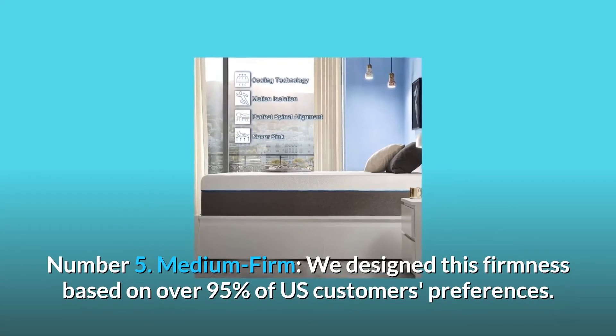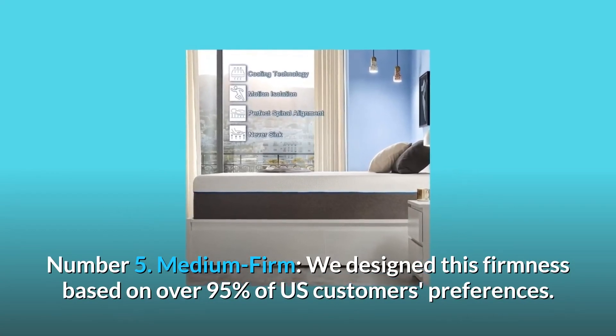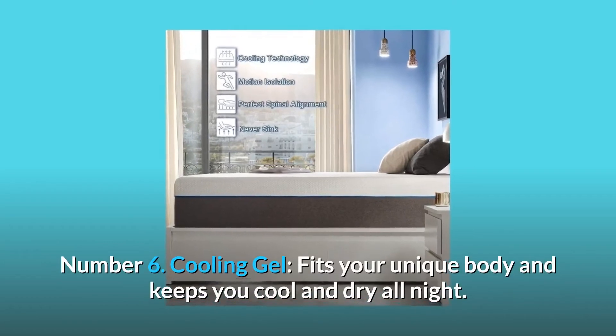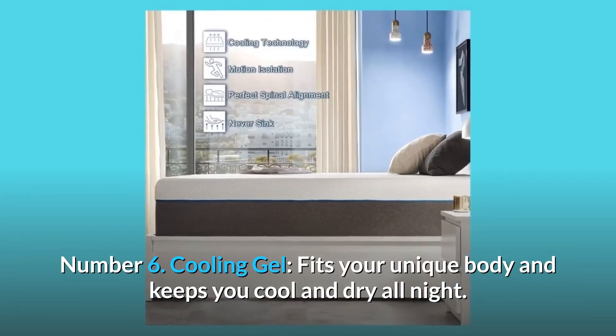Number 5: Medium firm. We designed this firmness based on over 95% of US customers' preferences. Number 6: Cooling gel. Fits your unique body and keeps you cool and dry all night.